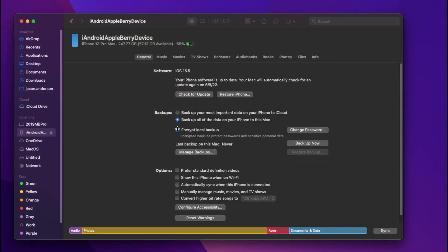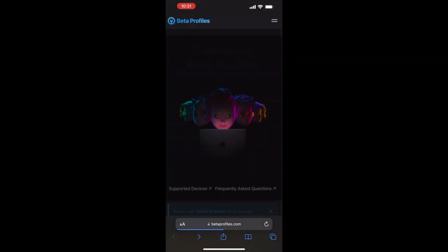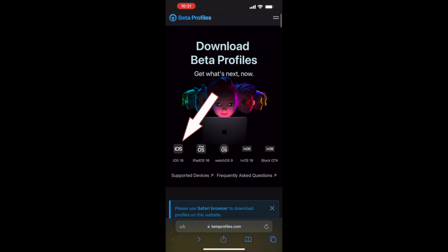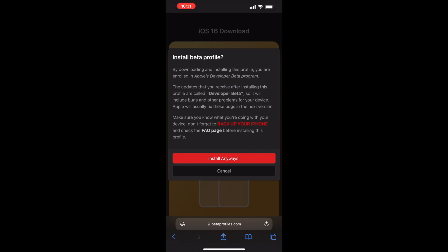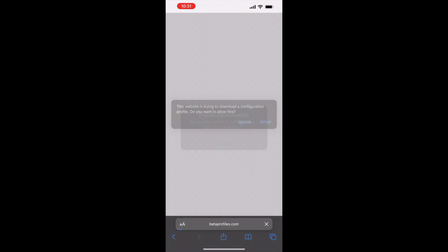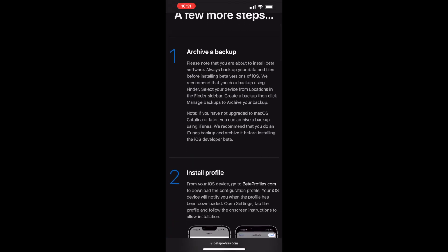Now with all of that out of the way, the first thing you need to do is take a backup. Plug your phone into your computer and take a good backup — it's the only way to get back to a known good working state of iOS should you have a problem. Once your backup is complete, you're going to want to head over to betaprofiles.com, click on iOS 16, then click install profile and follow the prompts. It's going to install a profile on your phone that tells it to get iOS 16 when it's looking for updates. The webpage also walks you through all the instructions as well.